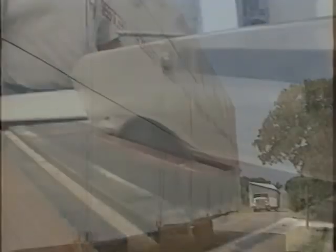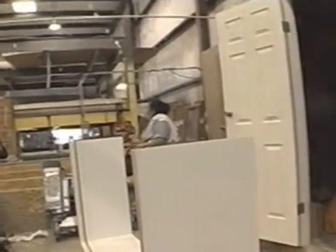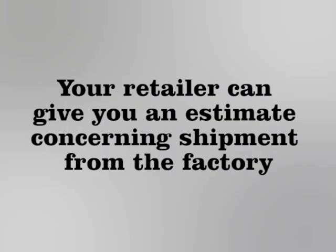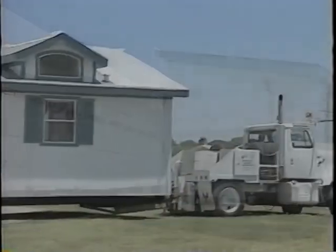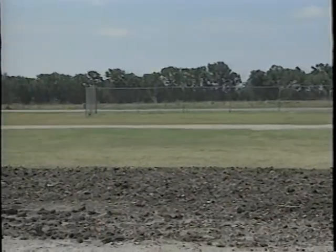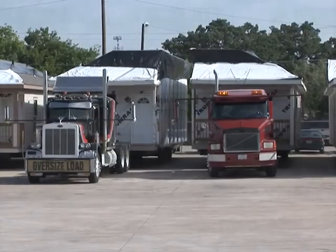If your home is a special order and will be delivered direct from one of our factories, your home order will be initiated at the factory after closing has taken place and all documents have been approved by your lender. So please allow additional time for the home to be fabricated. Your retailer can give you an estimate concerning shipment from the factory. We will do our best to meet our estimated ship date. When your mortgage company releases the home for delivery and the factory construction process is completed, the delivery contractor will contact you to schedule delivery. It is not uncommon to experience unforeseen delays in construction, delivery, and installation. In many cases, crews are scheduled 10 days in advance.